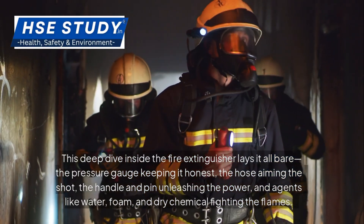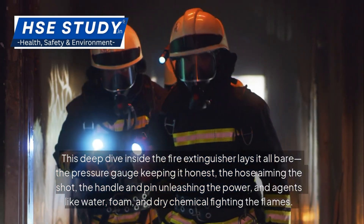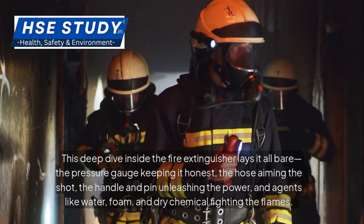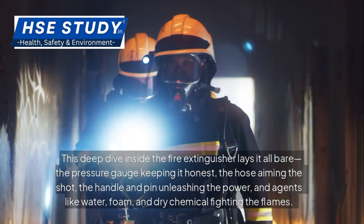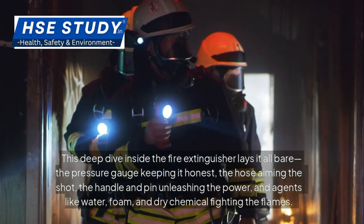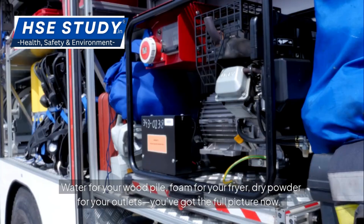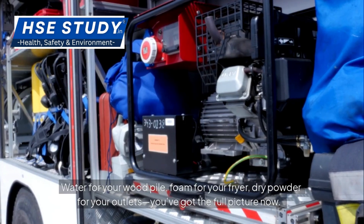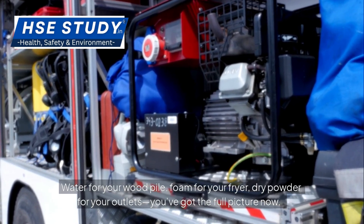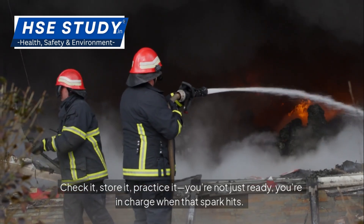This deep dive inside the fire extinguisher lays it all bare: the pressure gauge keeping it honest, the hose aiming the shot, the handle and pin unleashing the power, and agents like water, foam and dry chemical fighting the flames. It's a machine with a mission — pressure builds, agent flies, fire dies. Water for your wood pile, foam for your fryer, dry powder for your outlets. You've got the full picture now. Check it, store it, practice it. You're not just ready — you're in charge when that spark hits.